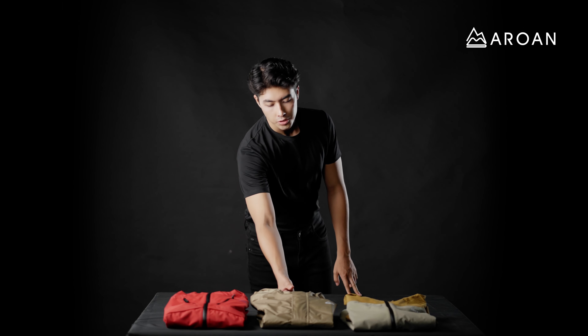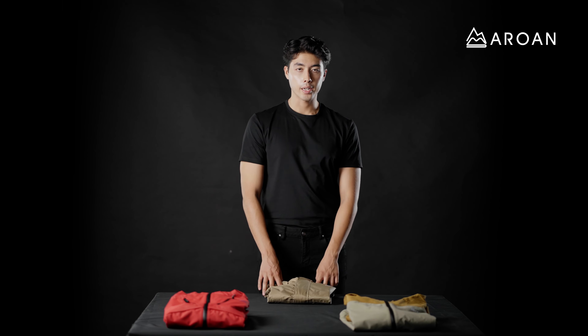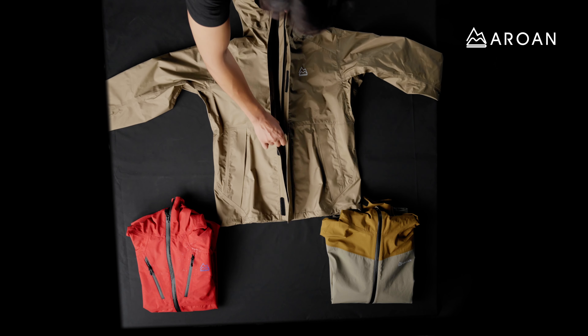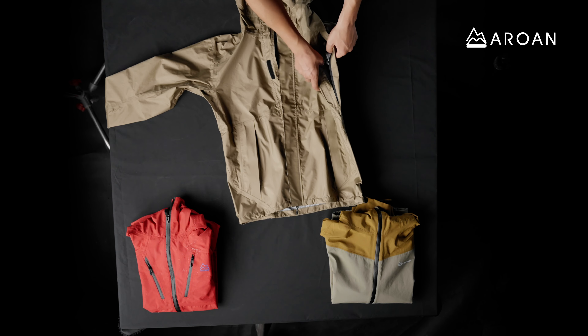Here we have the Storm Shield, a waterproof and windproof jacket designed to keep you dry on the trail or in the city. It is made from Torres three-layer fabric and has YKK AquaGuard front and side zips for durability and water repellency.